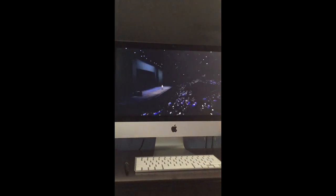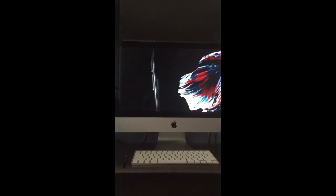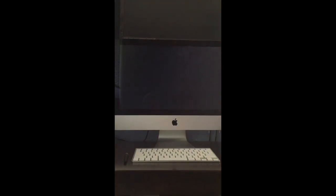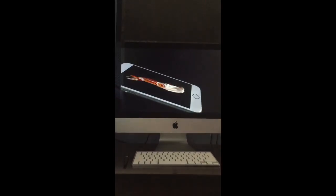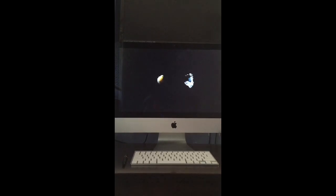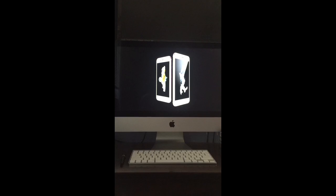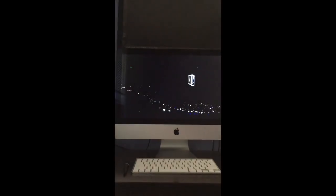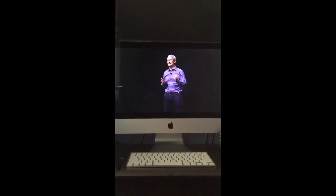The newest iPhone. Introducing the iPhone 6S and the iPhone 6S Plus.